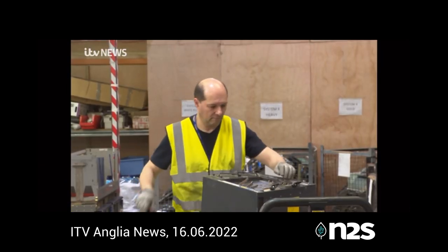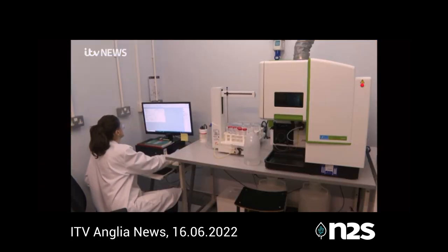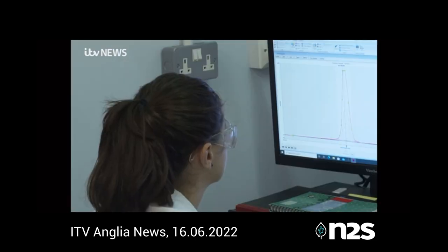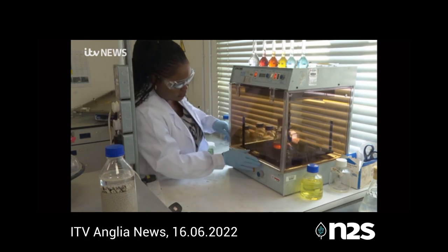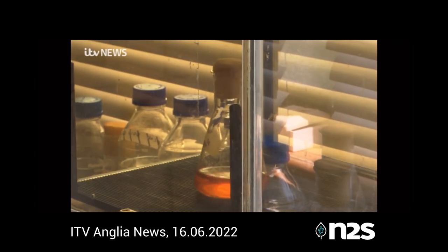Some of the recovery work is still done by hand. Some is extremely high-tech, like a machine which can detect even the tiniest amounts of rare metals in samples. Biochemist Michelle Regava works in bio-leaching — harnessing bacteria which absorbs metal, then using technology to harvest that metal.